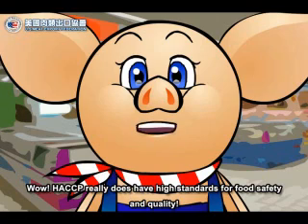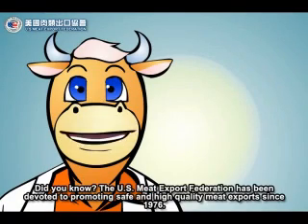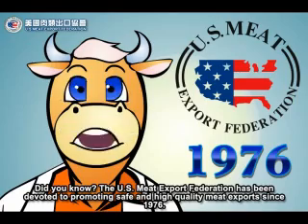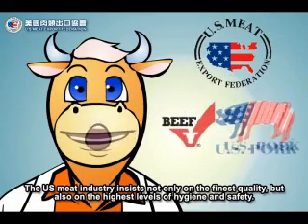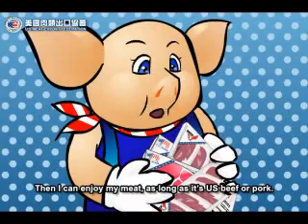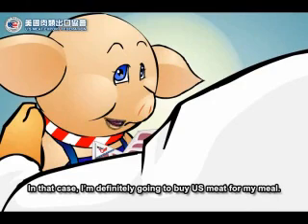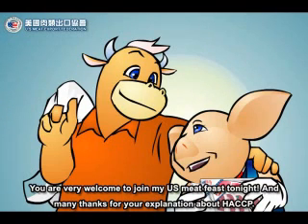Wow, HACCP really does have high standards for food safety and quality. That's right. Did you know the U.S. Meat Export Federation has been devoted to promoting safe and high-quality meat exports since 1976? The U.S. meat industry insists not only on the finest quality, but also on the highest levels of hygiene and safety. Then I can enjoy my meat as long as it's U.S. beef or pork. In that case, I'm definitely going to buy U.S. meat for my meal. You are very welcome to join my U.S. meat feast tonight. And many thanks for your explanation about HACCP.